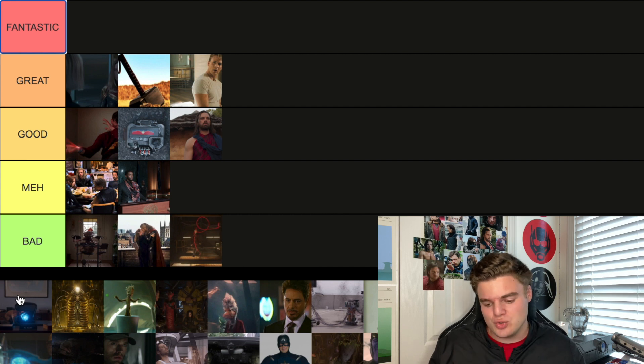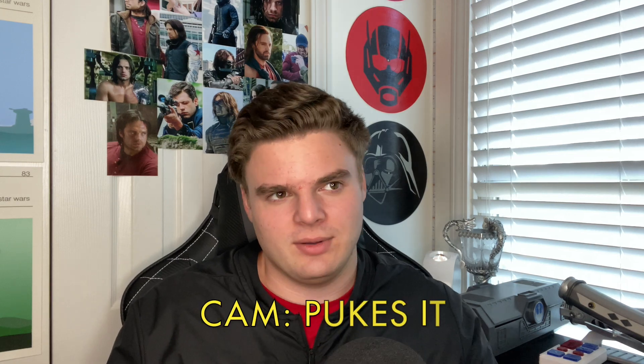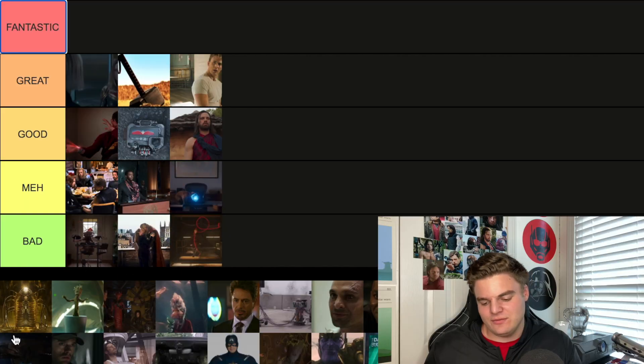The second post-credit scene from Captain Marvel is Goose puking up the Tesseract. I'm going Meh — it's fine, it's funny, it got a little chuckle out of me, but nothing special compared to some of the other scenes.